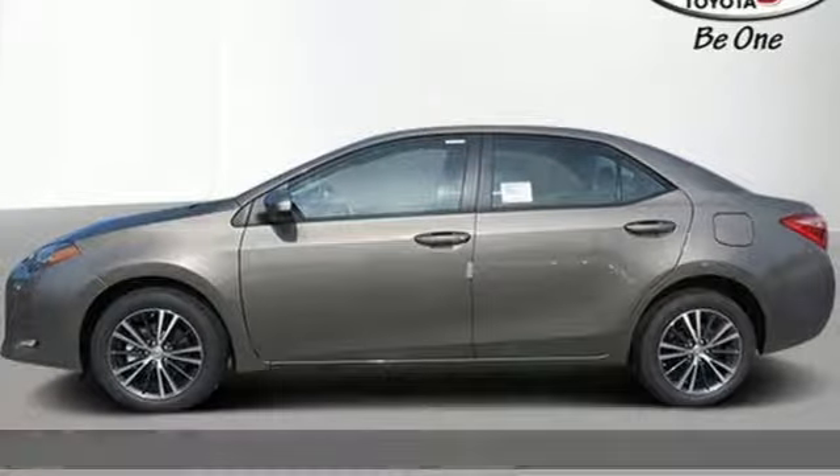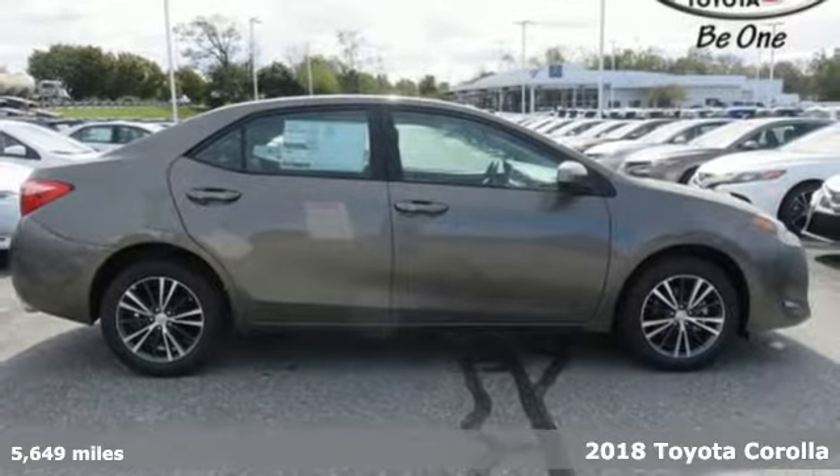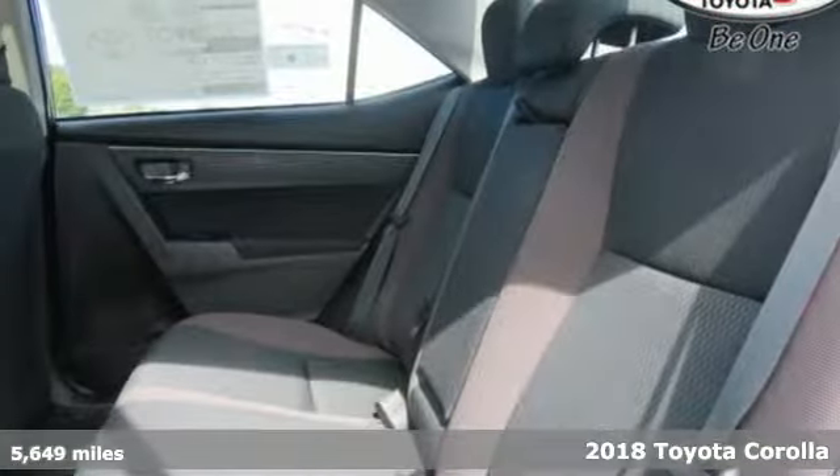It's a certified 2018 Toyota Corolla. Get an all-access pass to life in a car that doesn't just get you there, it gets you.